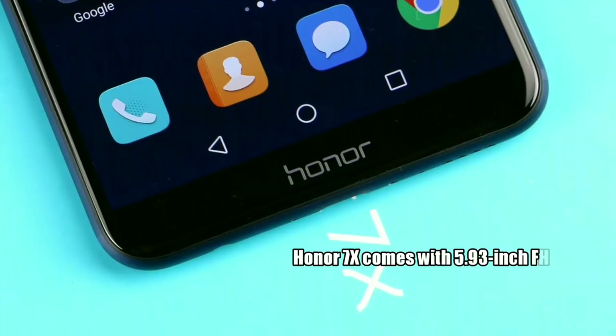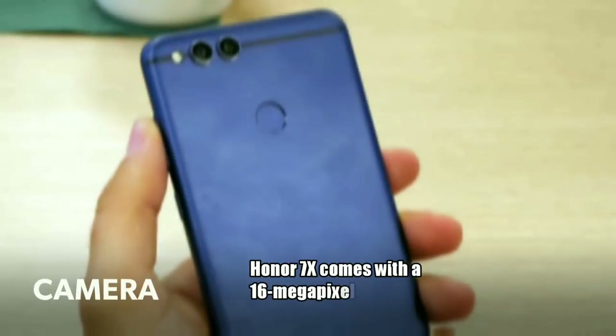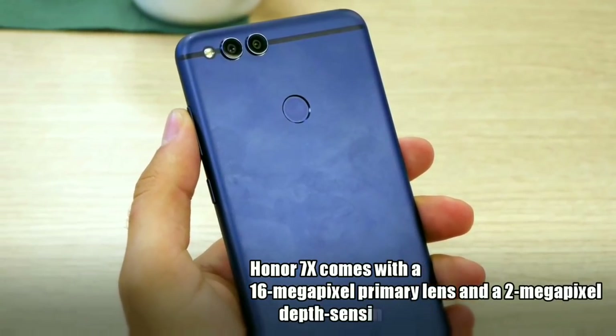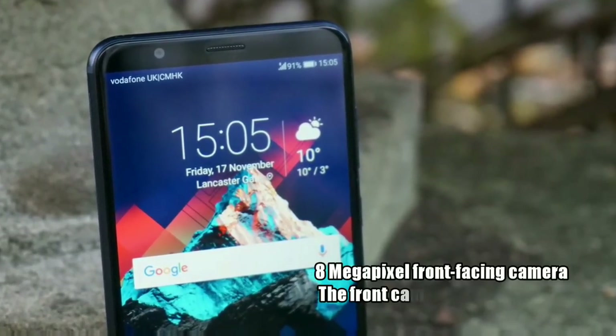The Honor 7X comes with a 16-megapixel primary lens and a 2-megapixel depth-sensing lens, with the secondary camera used for depth sensing. There is also an 8-megapixel front-facing camera.